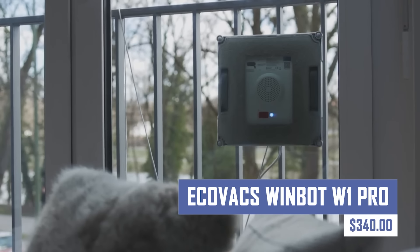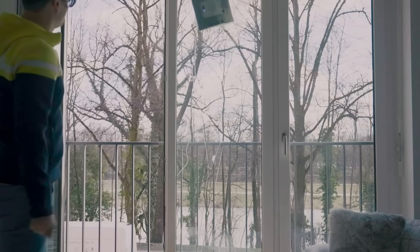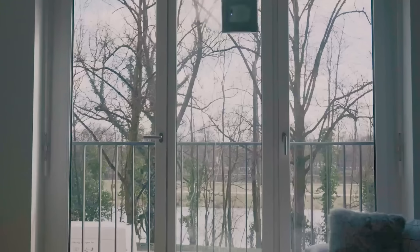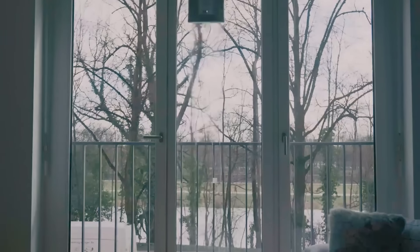Effortlessly clean your windows with the Ecovacs WinBot W1 Pro. This robotic window cleaner tackles dirt, grime, and streaks, leaving your windows sparkling clean without any effort on your part. Free yourself from tedious cleaning tasks and enjoy the streak-free shine of your windows seamlessly.